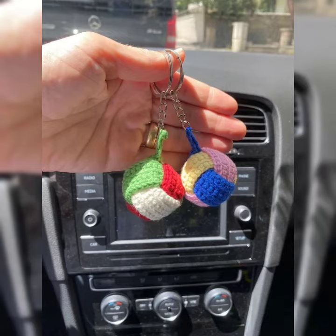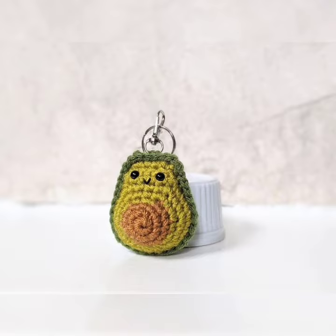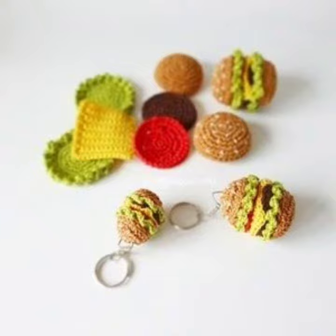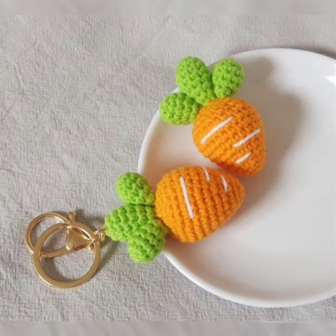Assalamu alaikum viewers, welcome to my channel Higher Creation. I hope you are all doing well. I pray that Allah bless you and keep you safe, may you stay away from all troubles and calamities.